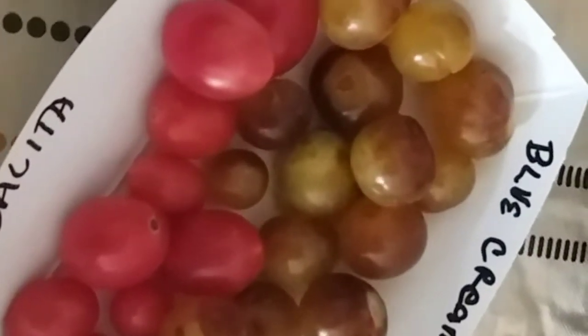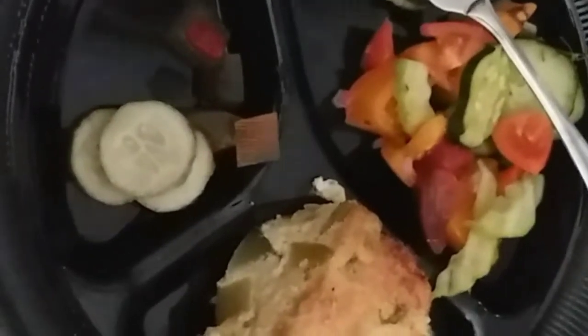We have homegrown and pickled watermelon rind, homemade pickles, and some of her tomatoes. On the top side there are blue cream berry tomatoes, the bottom is Rosalita. We have yellow pear tomatoes, and over here we have kale chips, and to drink we have cucumber water. It's just a healthy, wonderful, delicious vegetarian dinner tonight.